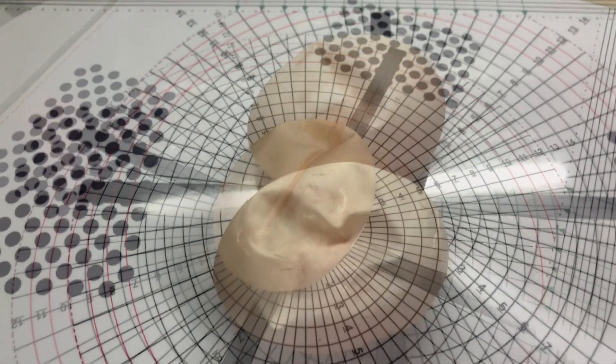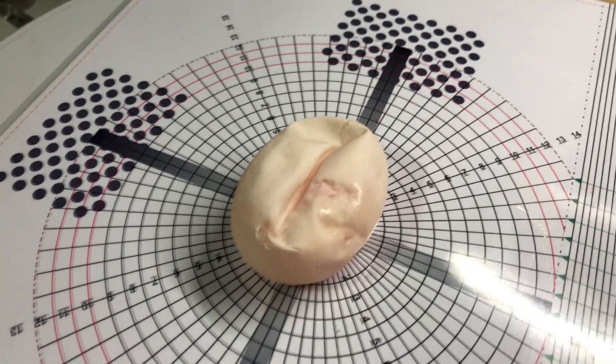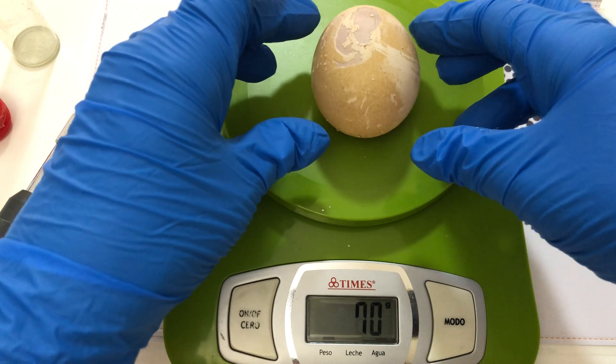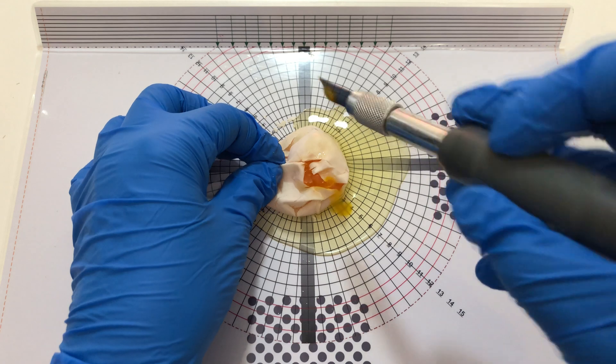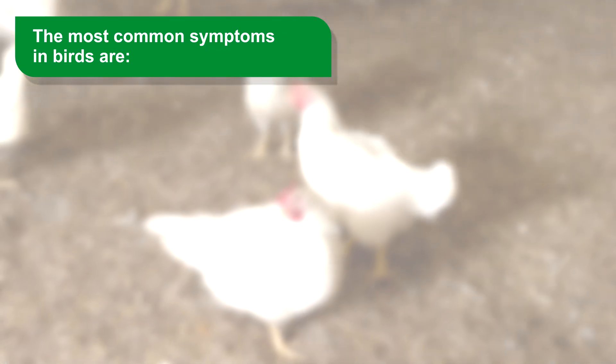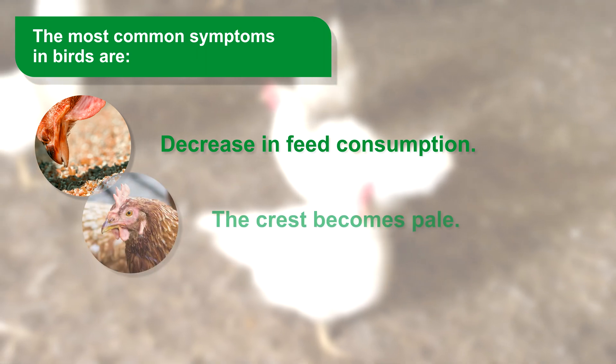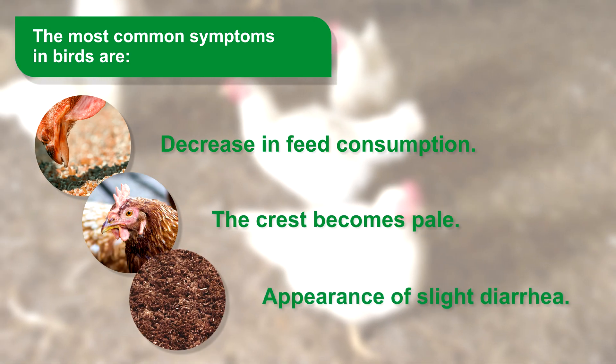Early on, symptoms include shelled and thin-shelled eggs, deformed eggs, and in the case of brown eggs, a loss of shell color. In addition, the whites of these eggs are very watery and there is considerable variation in egg weight. The most common symptoms in birds are decrease in feed consumption, the crest becomes pale, and appearance of slight diarrhea.